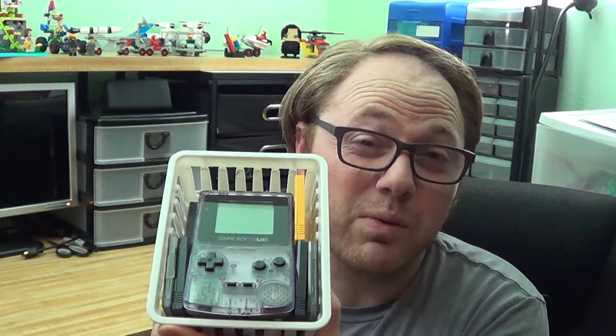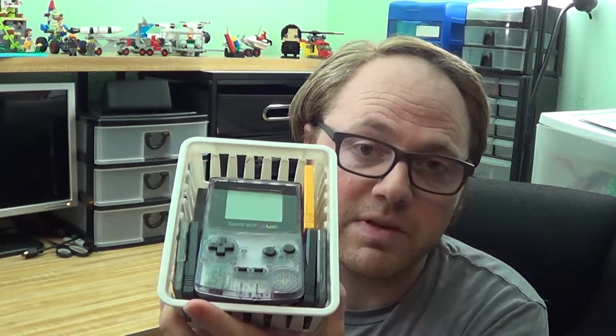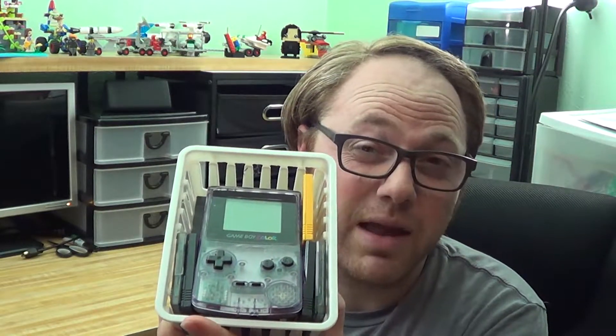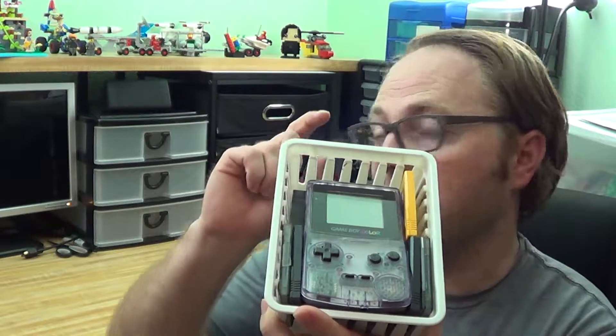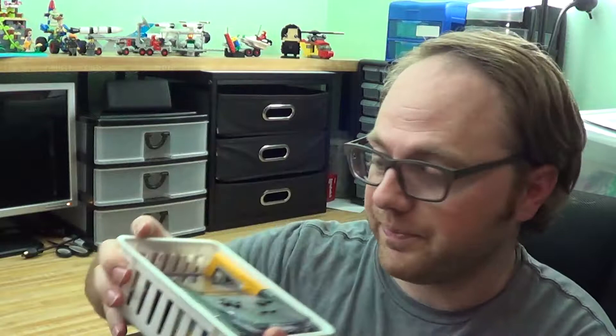Now, I normally wouldn't want to pay that much for a Game Boy lot, but I think I can sell some of the stuff I don't want and make back a lot of that money — if not maybe all of it. A lot of that will depend on whether I keep the system itself. I haven't decided yet. So let's start with the console.